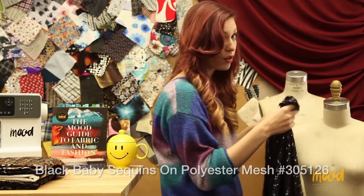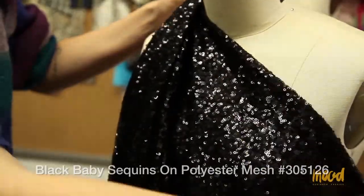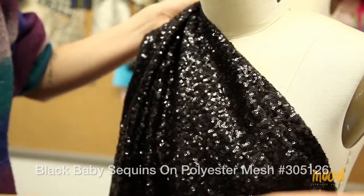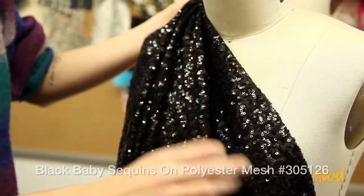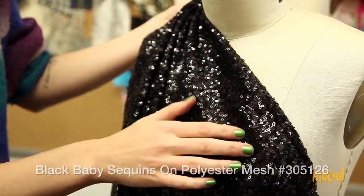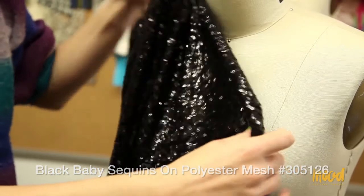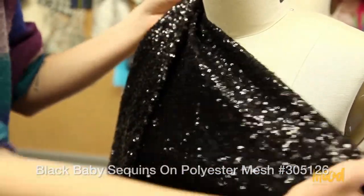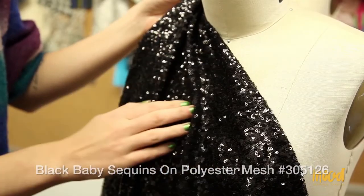This fabric has no stretch in it, so if you want to tailor it you would have to put in side darts, bust darts, and that kind of thing. But it would be great for jackets, formal gowns, cocktail dresses, cocktail shirts, and blouses. A cropped shirt with a halter neck would be really cute with this fabric.